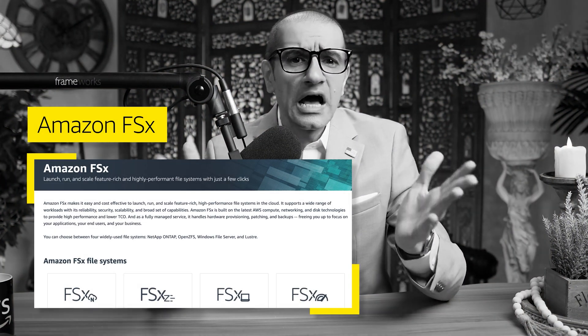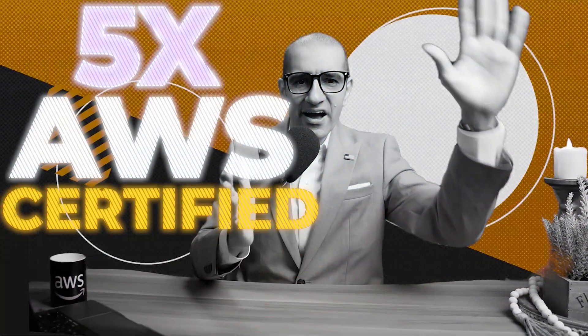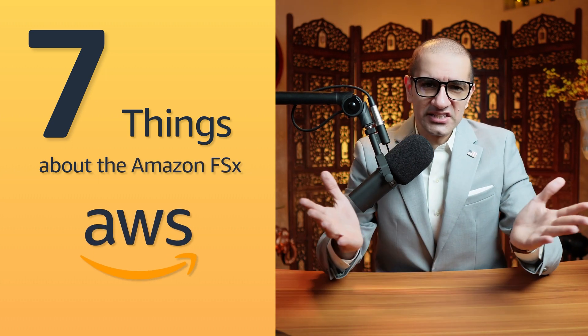Amazon FSx allows you to launch and scale high-performance file systems in the cloud with just a few clicks. Hi guys, this is Abhi from GokshirDB and in this video, you're going to learn 7 things about Amazon FSx in AWS. Let's get into it.